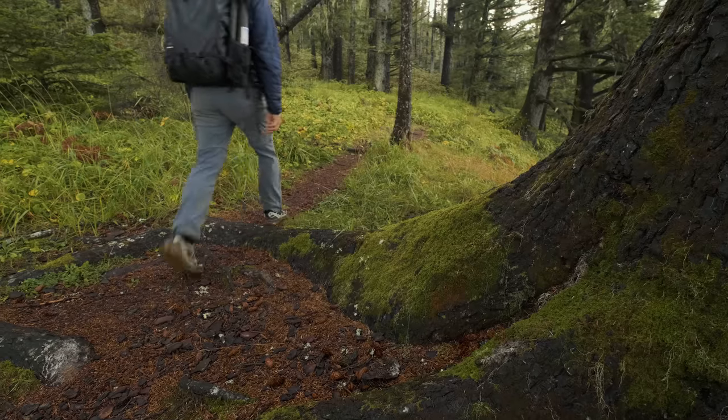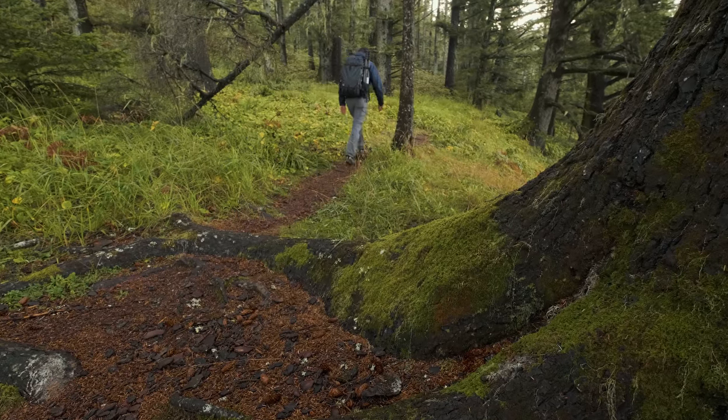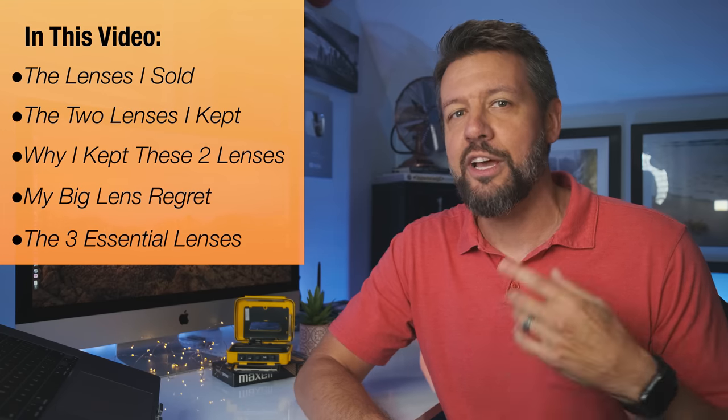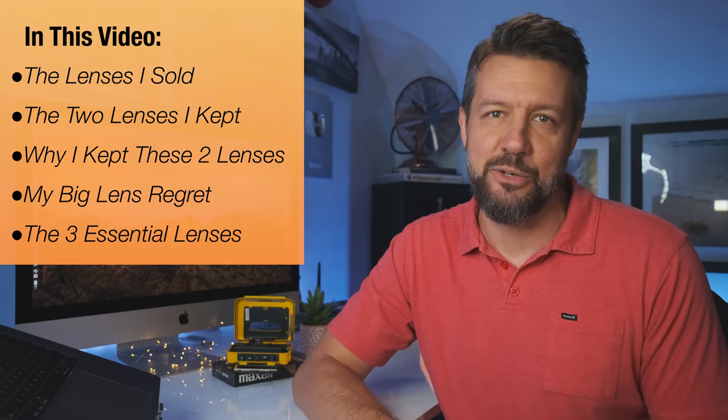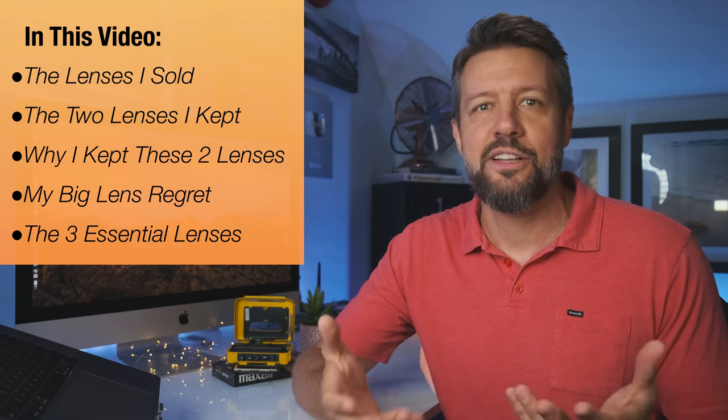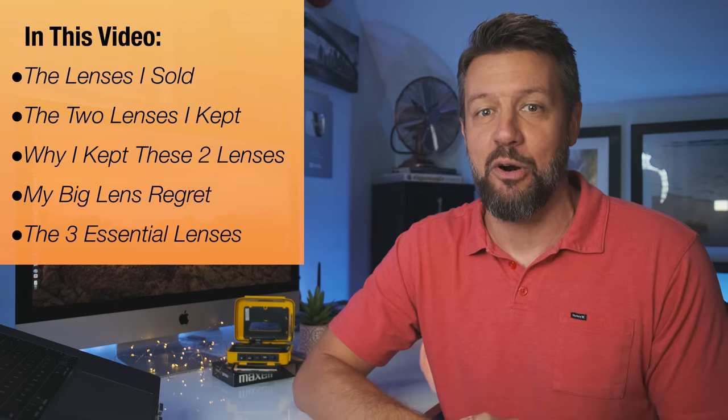At the time, I felt this was the practical approach — no sense holding on to expensive lenses I couldn't afford that I wasn't even using, and it would reduce the weight I was lugging around. It was a win-win. So I ended up selling almost all my glass, albeit for a substantially lower price than I had paid, and was left with only two lenses. In this video, I want to share the lenses I sold, the two I kept, why I kept them, and why this decision ultimately hurt me in the long run.